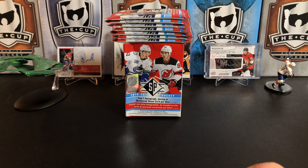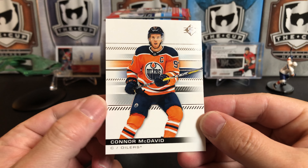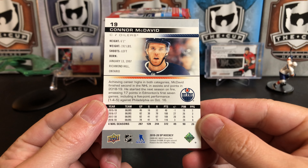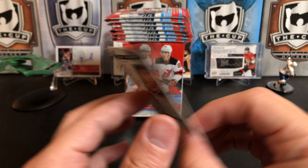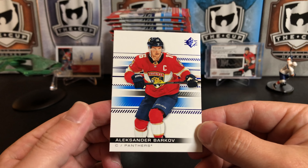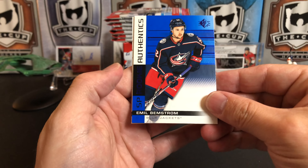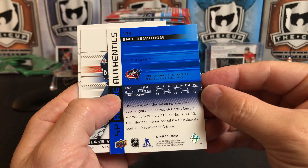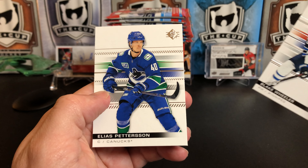First thing we'll notice with the base cards — pulled Connor McDavid right off the bat, that's nice. Same as SP Authentic except it just doesn't say 'Authentic' on the SP; the base cards are exactly the same, same as last year. It reads 'SP Hockey' down here. We got Connor McDavid. Instead of the red parallels, you get blues in SP, which I actually like better anyway. We've got an SP Rookie Authentic of Emil Bemstrom, Blake Wheeler, and Elias Pettersson.